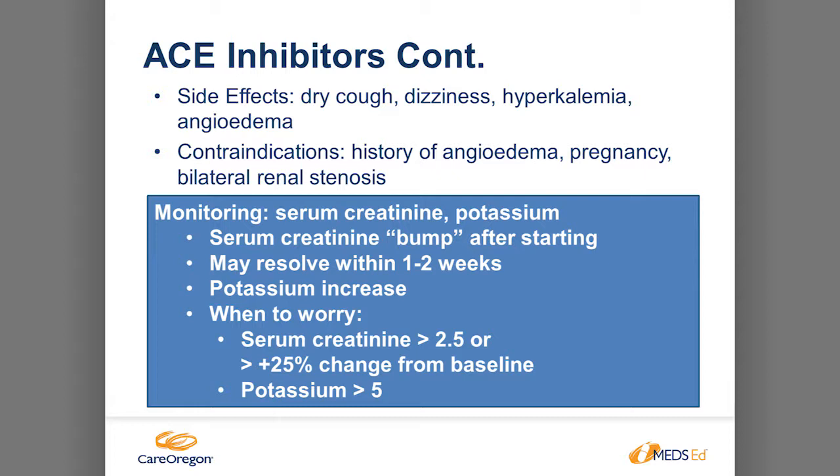For monitoring, we monitor kidney function, potassium, and serum creatinine. The serum creatinine might go up a little when you start this medication but will stabilize by about one to two weeks. We worry when the serum creatinine is over 2.5, or has increased more than 25% from baseline, and when potassium is over 5.